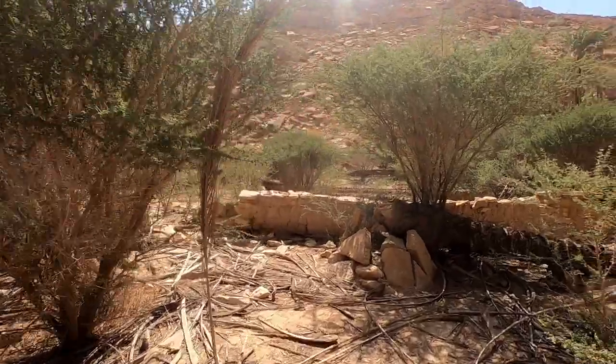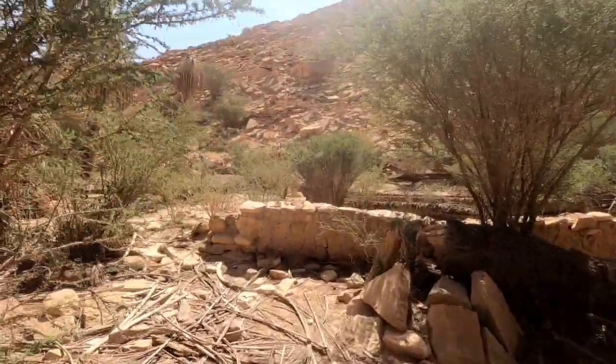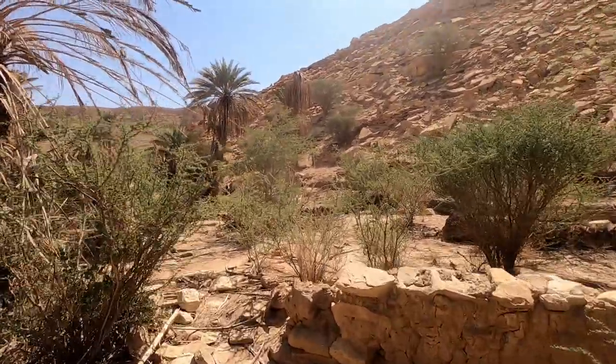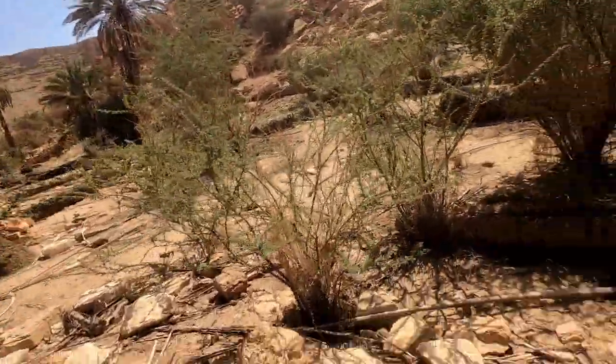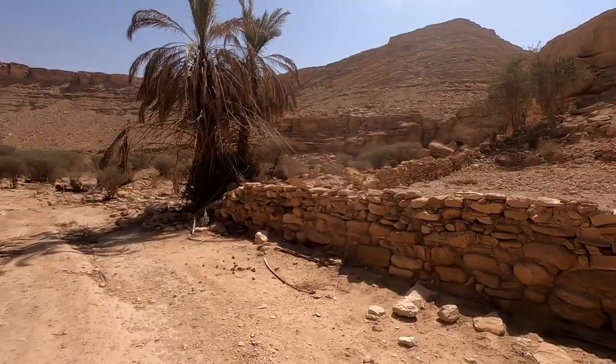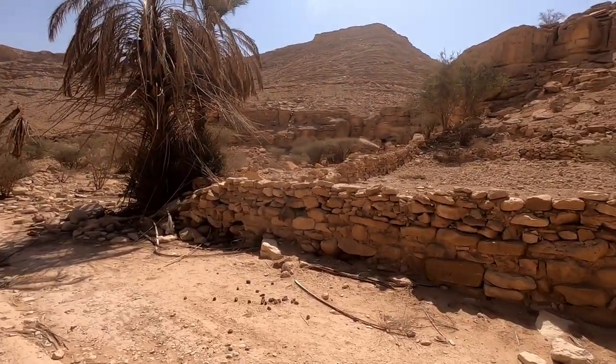All this must have been the farm at some point. Most of the palm trees are cut down, but you can still see all these walls everywhere. This is the end of the farming area.